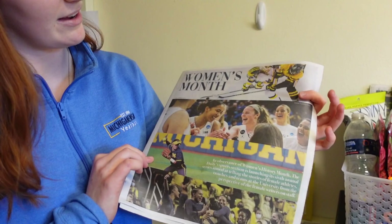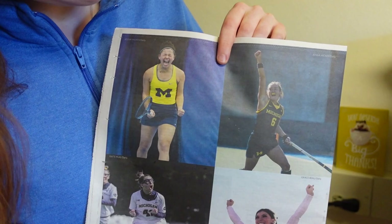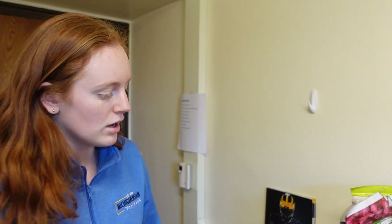This is sort of like my food area. This is the women's edition of the Daily. I'm a photographer so I took those two pictures. I have a lot of different Daily stuff — there are a lot of newspapers around my room.